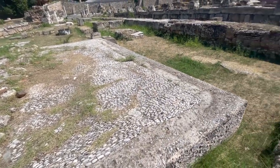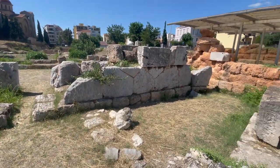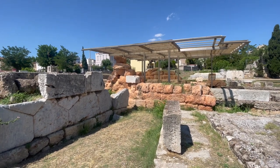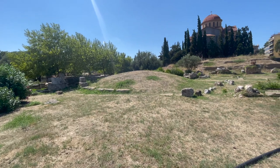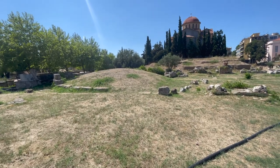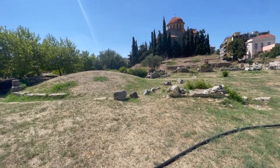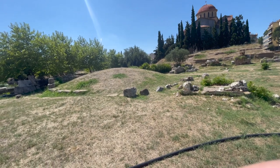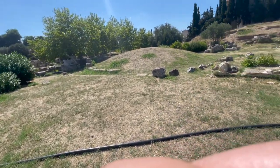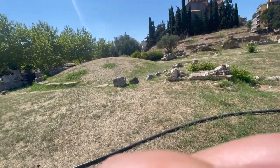I imagine this might have just been somebody's house. Got some really old bricks over there. If I was a betting man, I would say it would be that mound right there that Plato taught a lot of students from. I would imagine that was probably it — right there. Just look at all this barren area. Yeah, I imagine that's probably where it was.